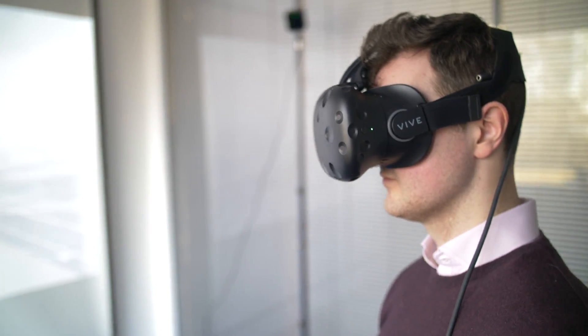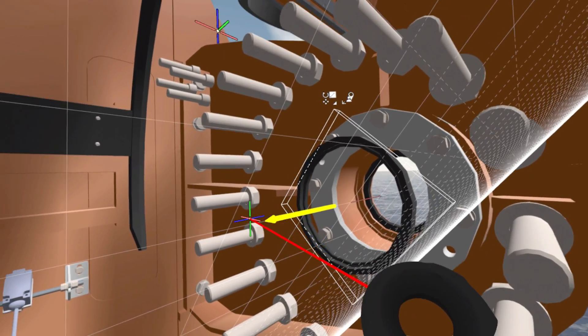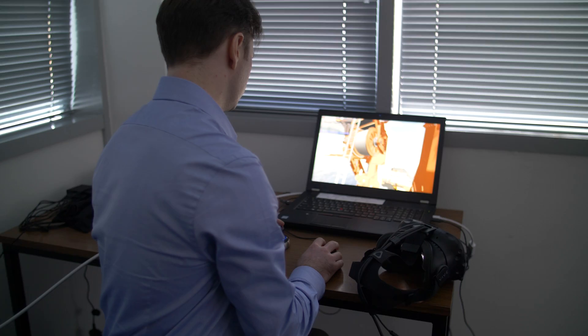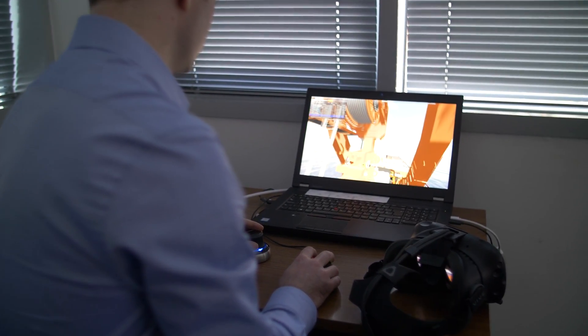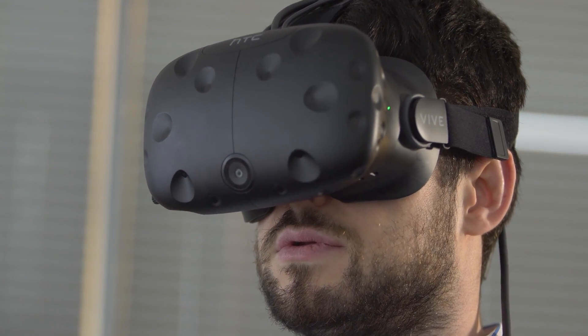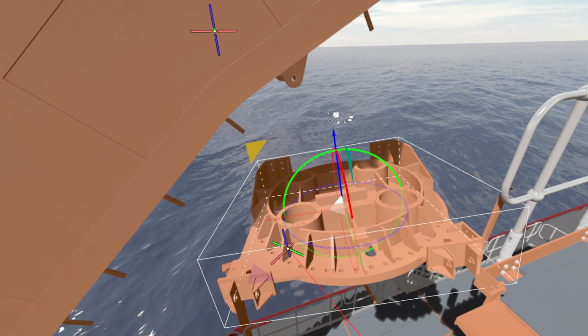Our use of virtual reality software made it possible for us to bring the initial concept to fruition quickly. We used virtual reality to develop the initial ideas and validate the selection of every last nut and bolt. We went on to use it to train the client in every aspect of operating and maintaining the system.